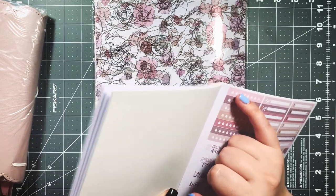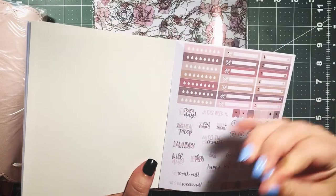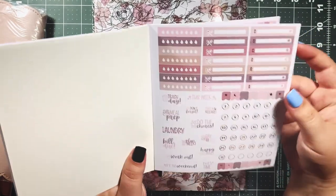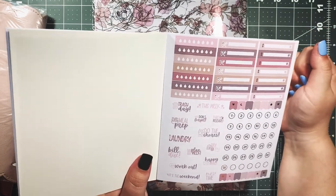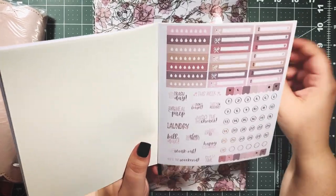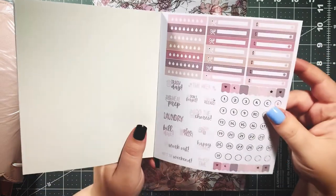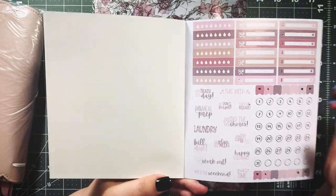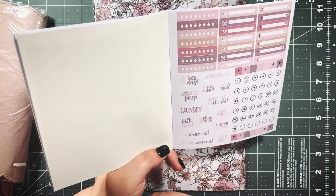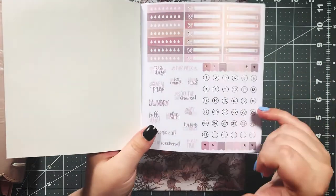We have some little hydration trackers — you could put one on each day of the week, Monday through Sunday, and mark off each unit of water or however you want to track it. You could even use it for watering your plants! Then there are very functional stickers: bill, do laundry, do the chores, Honeybee Shop release, meal prep, trash day, workout, it's the weekend, happy mail, and all that good stuff.